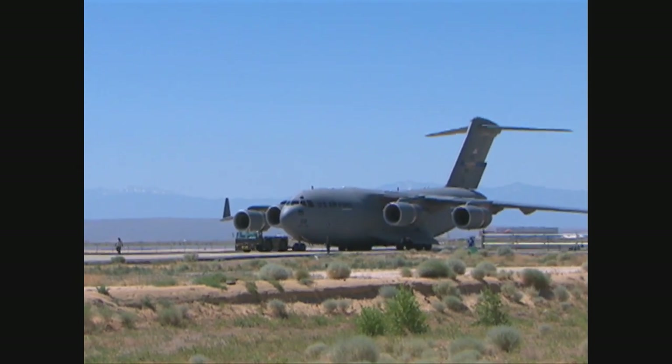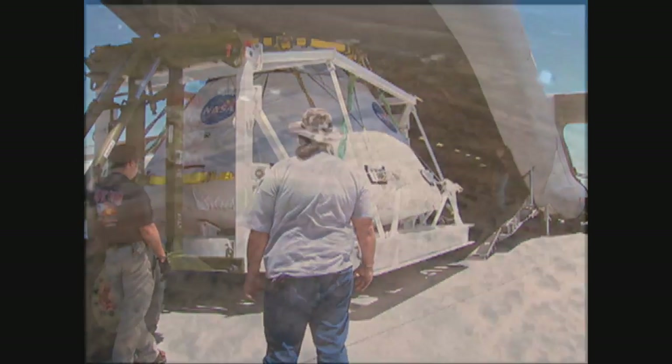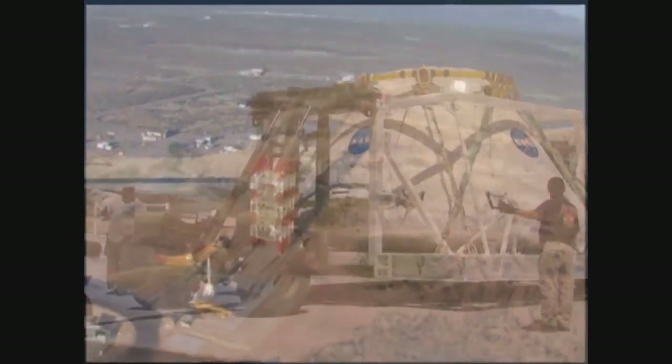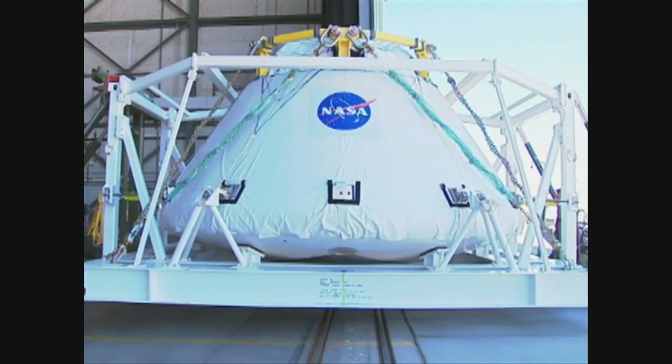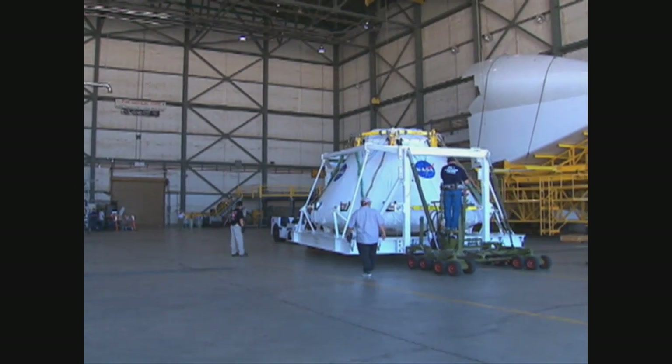The replica Orion crew module used in the highly successful Launch Abort System Pad Abort 1 flight test in New Mexico on May 6th has returned to the Dryden Flight Research Center. The crew module and its separation ring were airlifted back to Dryden from Holloman Air Force Base near the White Sands Missile Range test site. Dryden engineers and technicians will spend several months inspecting the module and all of its systems for possible use in another abort flight test.